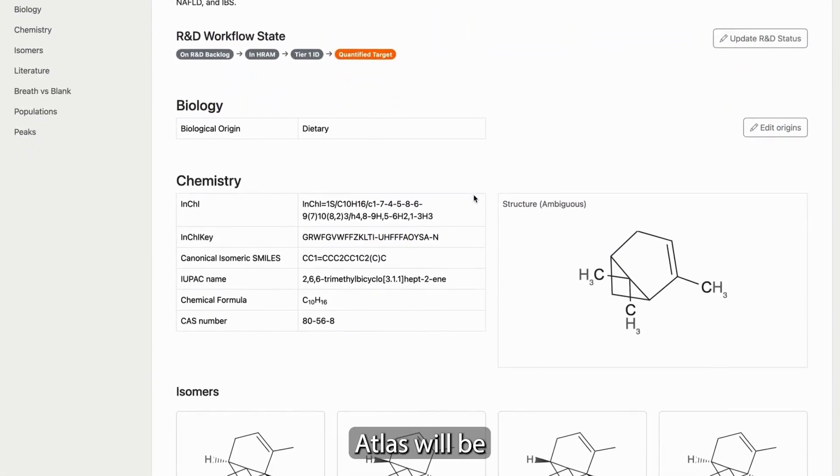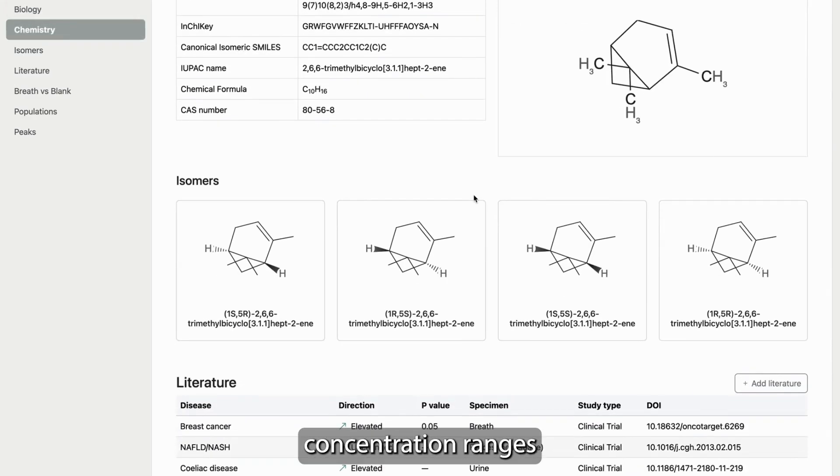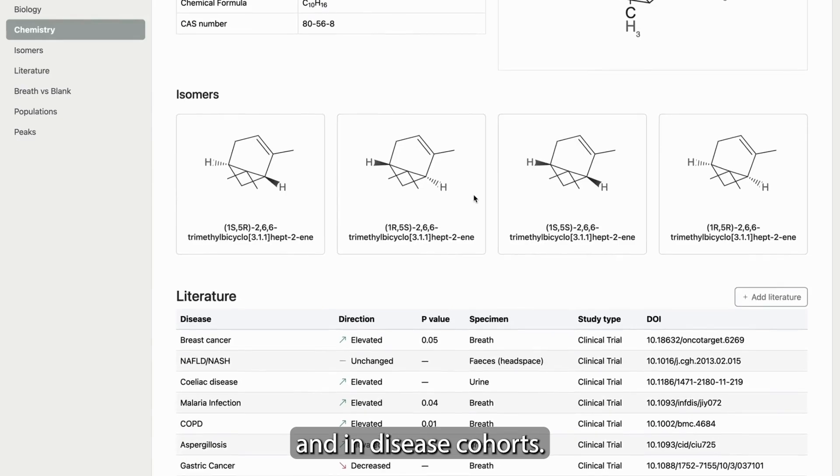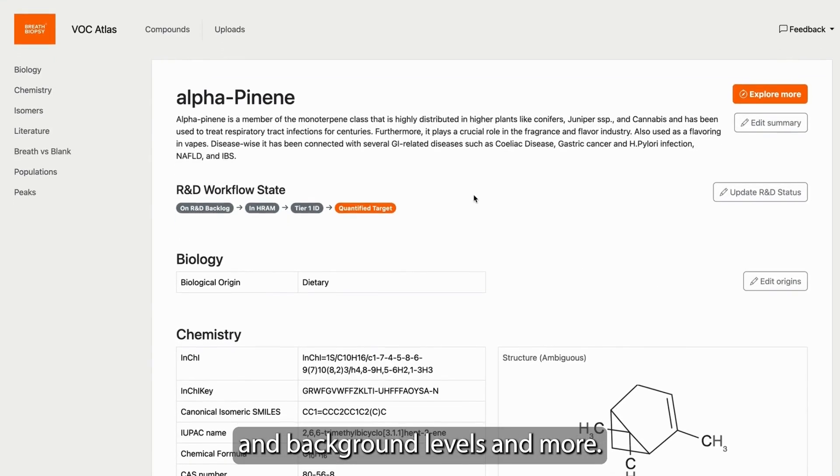Our VOC Atlas will be available to the research community soon and will include concentration ranges found within healthy participants and in disease cohorts, as well as comparisons between breath and background levels, and more.